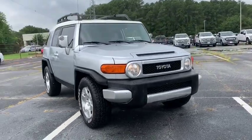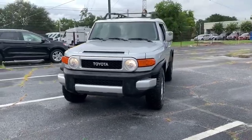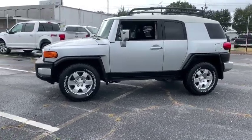Take a ride in the 2007 Toyota FJ Cruiser. It's rugged and sleek and stylish in an unimposing way. Here are some of this vehicle's great options.